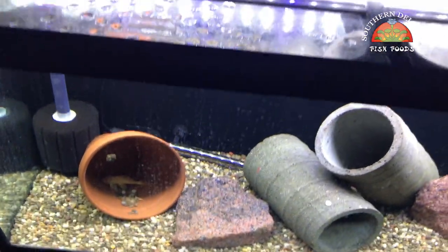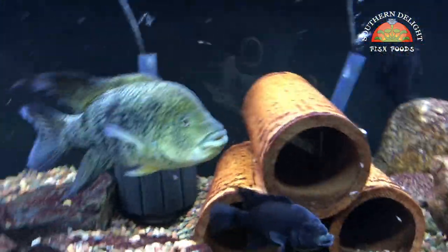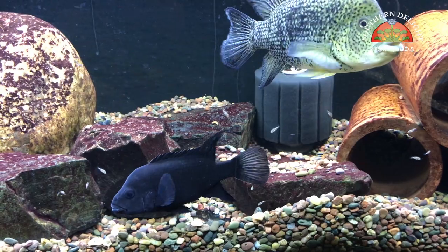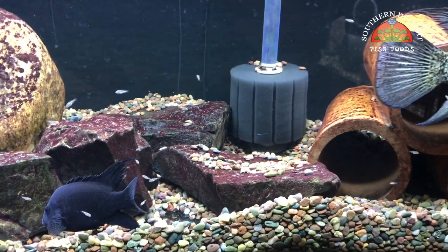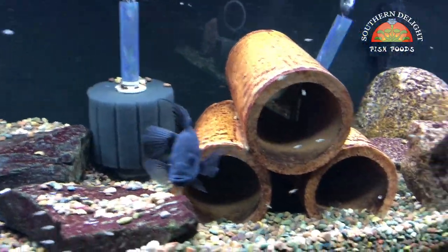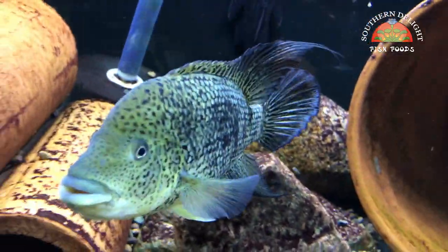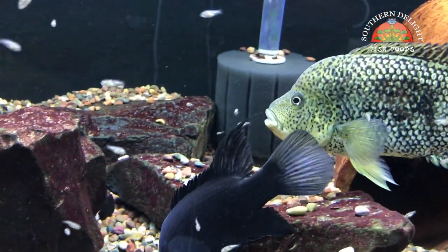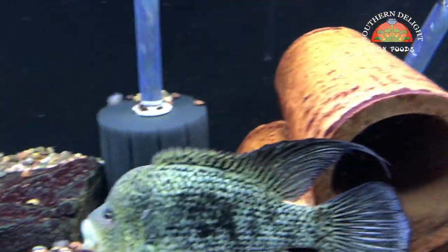Nothing down in this tank right now except a couple plecos. One of the Padiensis pairs right here — you can see they've got some fry swimming around. This is new. I pretty much lost all the fry I was growing up from these guys before, so I'm glad I've got some more. We'll let these grow a little bit in the tank first and then pull them and hopefully grow them out successfully this time around. These guys are looking great. I just love when they are in spawning dress and the females are completely jet black — it's super sweet.